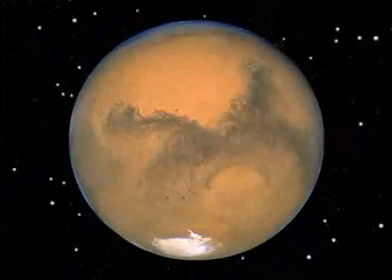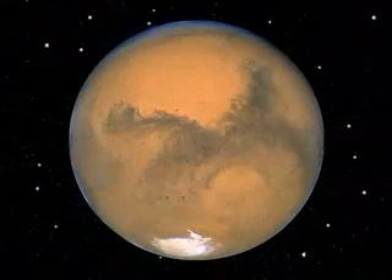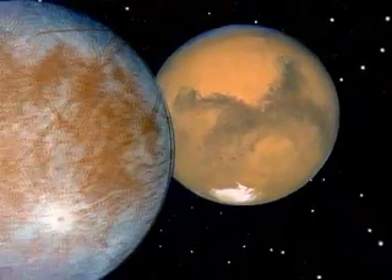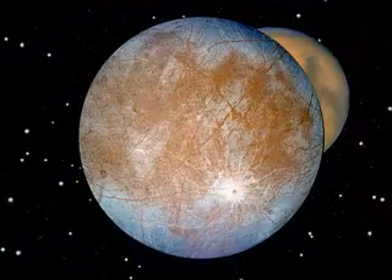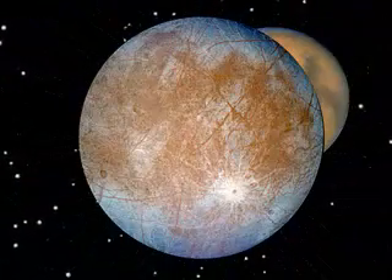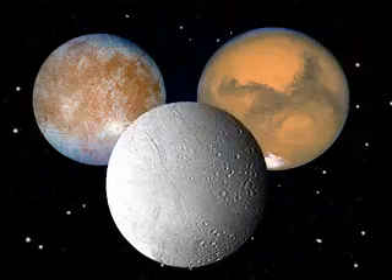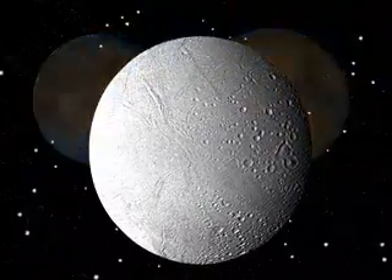On Mars, we have an entire program designed in effect to follow the water, to find out where there was liquid water on Mars. And on Jupiter's moon Europa, we have evidence that there may be a liquid ocean underneath its ice crust, also very important. Now Enceladus joins the ranks of those bodies — Mars and Europa — that have evidence for liquid water.